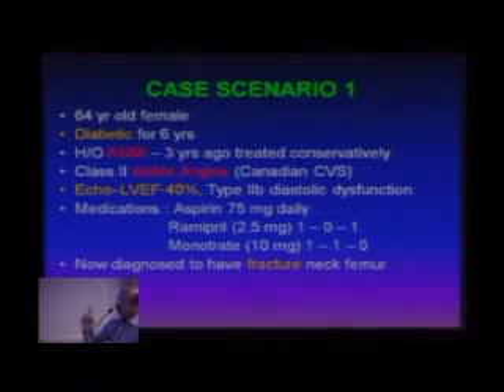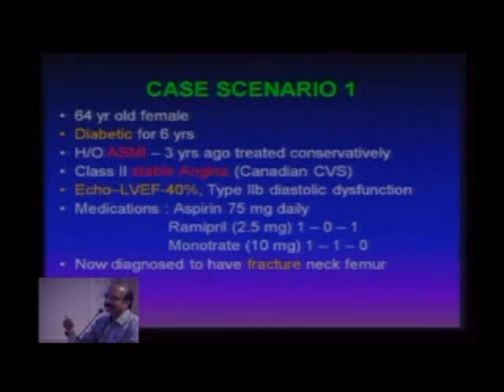The second question I'd like to ask before going into the case scenario is: many times, especially in geriatric trauma — considering that apart from myocardial infarction and malignancy, the commonest reason elderly come to hospital is after a fall and hip fracture — what happens is these patients come in with very high pressures because of the pain associated with that.